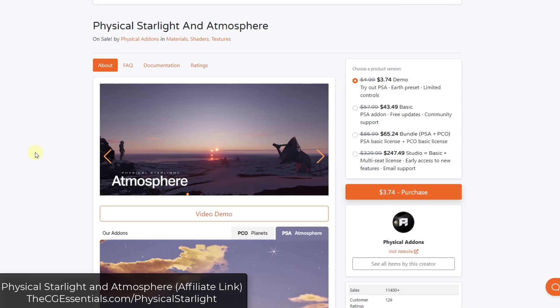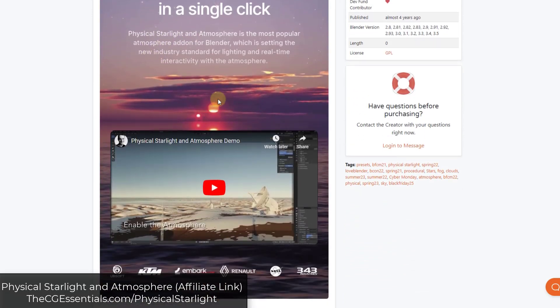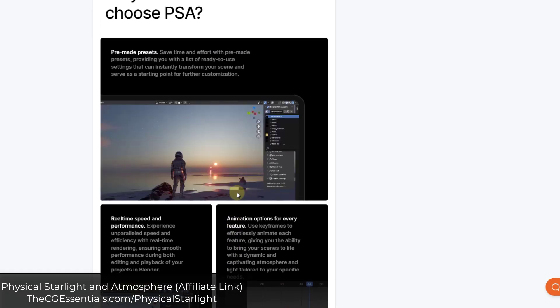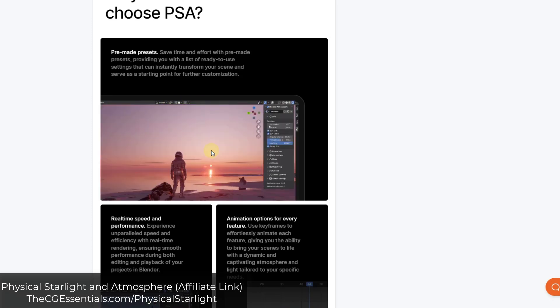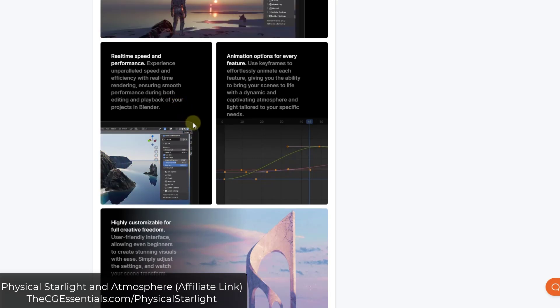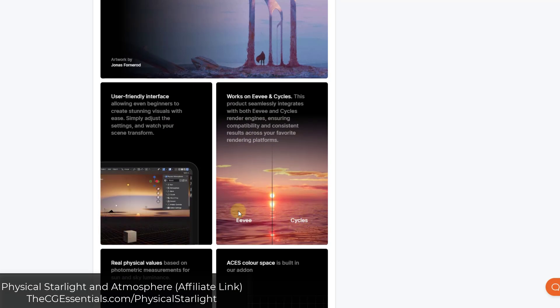Physical Starlight and Atmosphere is a tool specifically designed to help you generate atmospheres and physical lighting inside of Blender. Instead of using HDRI images, it allows you to generate artificial suns and other things that you can adjust in the background. You can adjust everything from the height of the sun in the sky to the scattering of the light and the atmosphere. One thing I really like about this one is it works both in EEVEE and Cycles, so you can set up your lighting in EEVEE and then switch directly to Cycles, making setup a lot faster and easier.